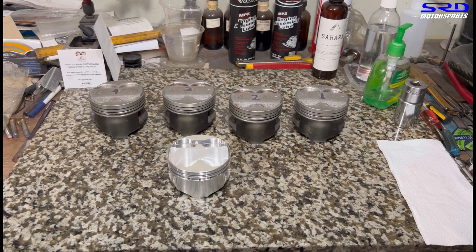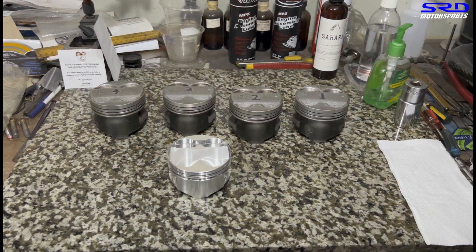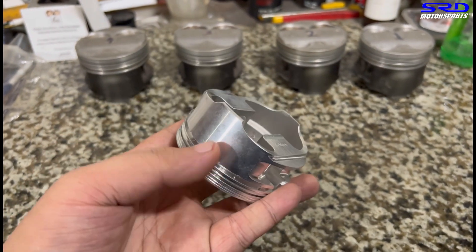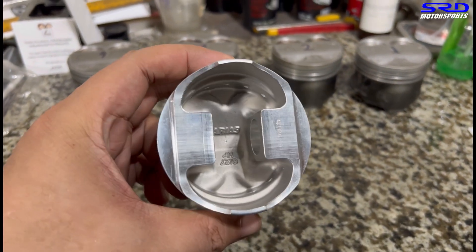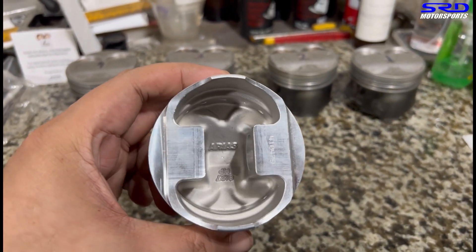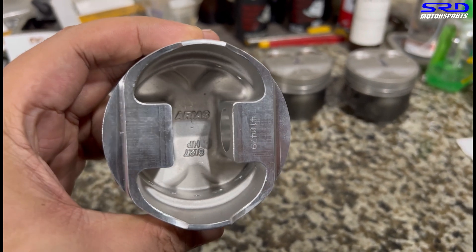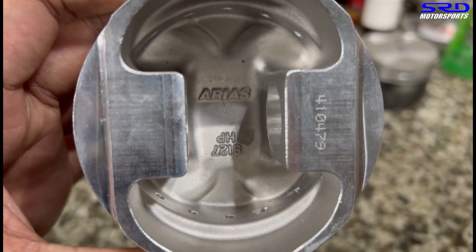Let me show you the underside of the piston. We ordered and designed this before CP Pistons bought out ARIAS, so this is still an original ARIAS piston. Of course, ARIAS, now owned by CP Pistons, is still an awesome brand — still really, really good.